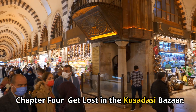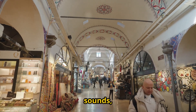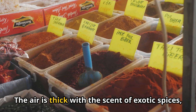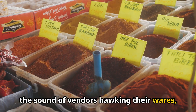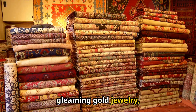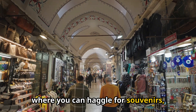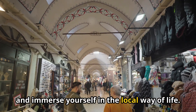Get lost in the Kusadasi Bazaar. Prepare to be captivated by the sights, sounds, and scents of the Kusadasi Bazaar, a vibrant tapestry of Turkish culture and commerce. The air is thick with the scent of exotic spices, the sound of vendors hawking their wares, and the sight of intricately patterned carpets, gleaming gold jewelry, and handcrafted ceramics. This is a shopper's paradise where you can haggle for souvenirs, sample traditional Turkish delights, and immerse yourself in the local way of life.